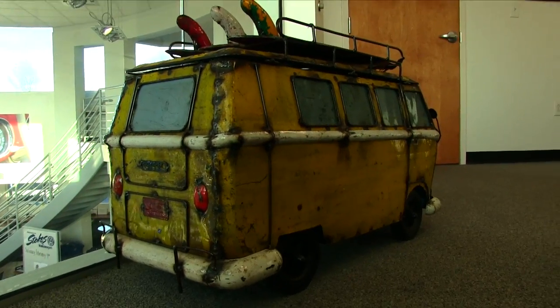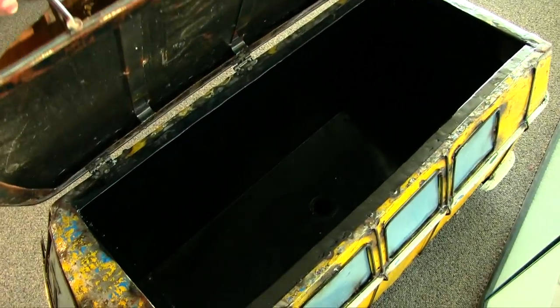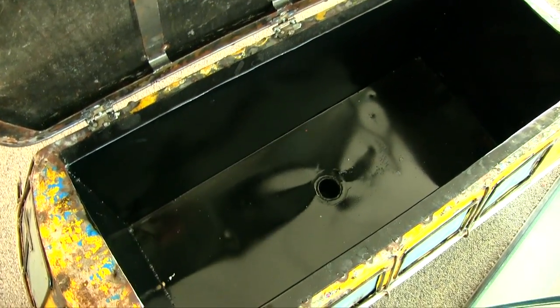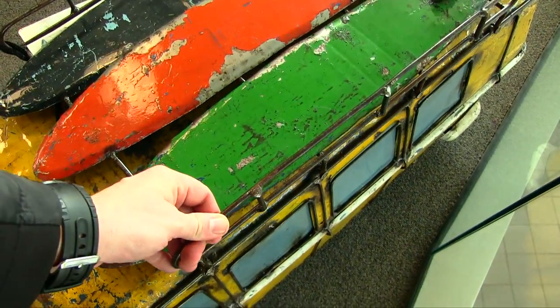Check out the inside of this thing - it's got a pretty good amount of space. I don't know if it's going to compete with your Yeti cooler or a Pelican, but there it is.